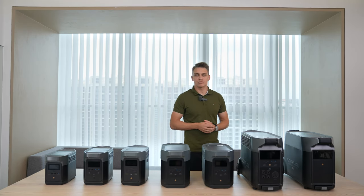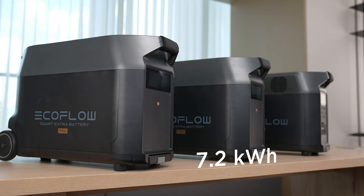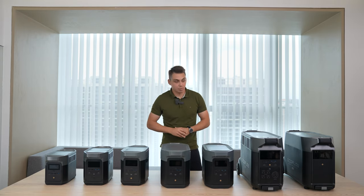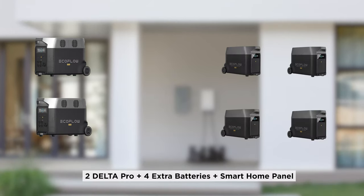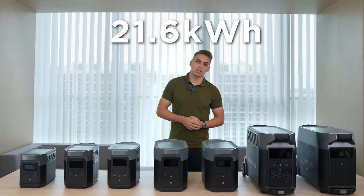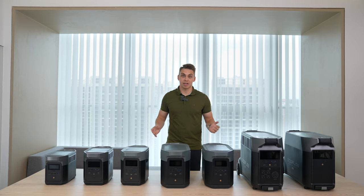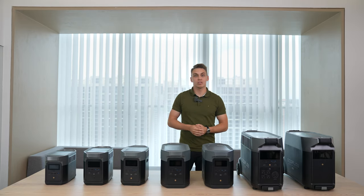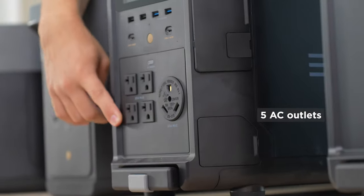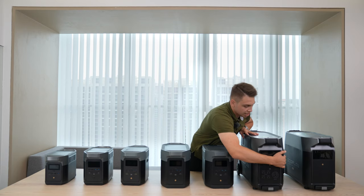If you think 3.6 kWh isn't enough, get an extra battery for 7.2 kWh, or two extra batteries for 10.8 kWh. Or if you really want to go all in, get two Delta Pros, four extra batteries, and a smart home panel — all together that gives you 21.6 kWh of capacity, which is an Ironman bulletproof level of power preparedness. Delta Pro also has more than enough outlets: 5 AC outlets, 6 USBs, an Anderson port, a DC 12V port, and more.